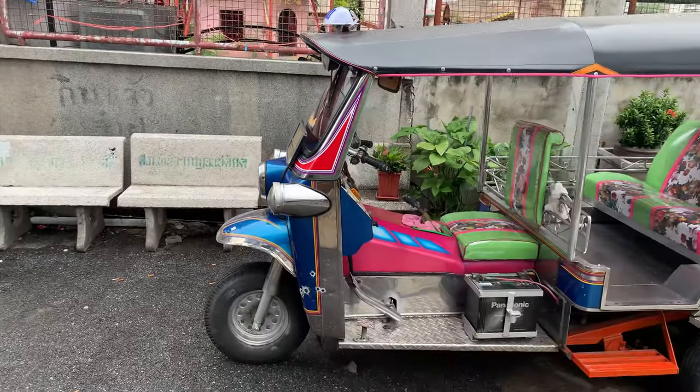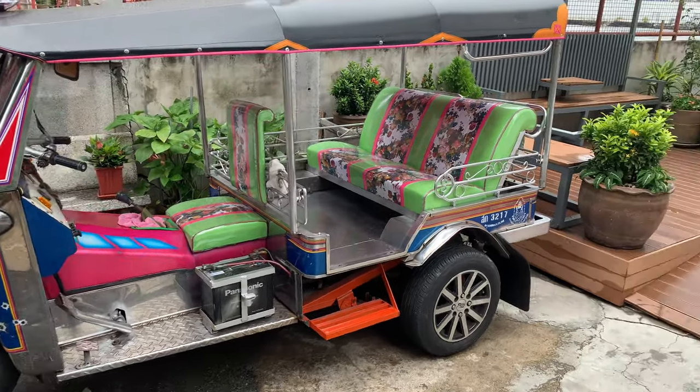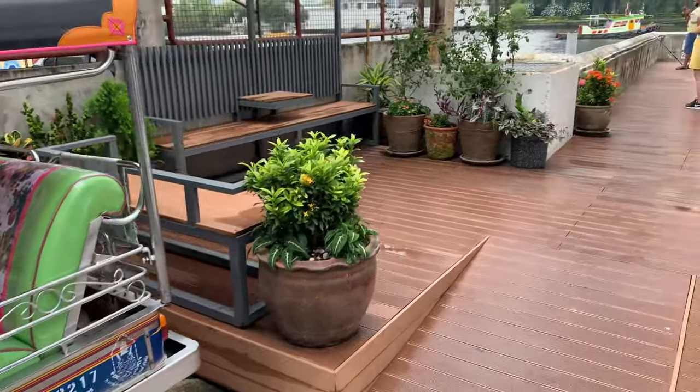This is the most famous tuk-tuk in Bangkok. I would recommend you to get a ride on your next trip — it's so fun and interesting.